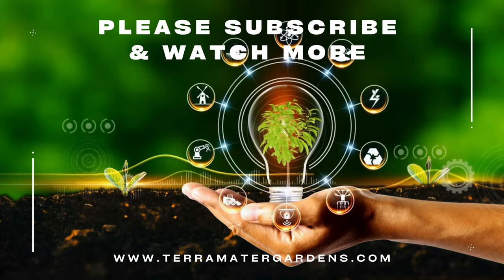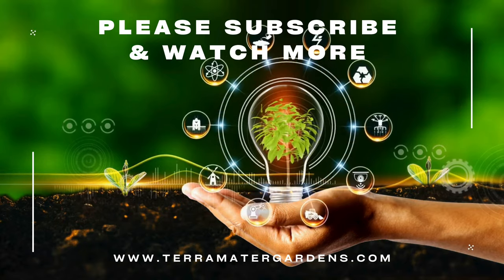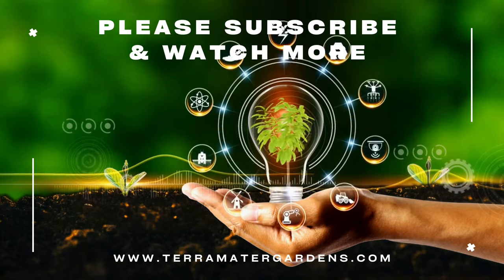Its evergreen foliage provides year-round interest and the nodding blooms add a touch of color to the winter landscape. That's it for today's plant. If you enjoyed this and would like to see more content like this, please subscribe to Terramatta Gardens. Happy growing!